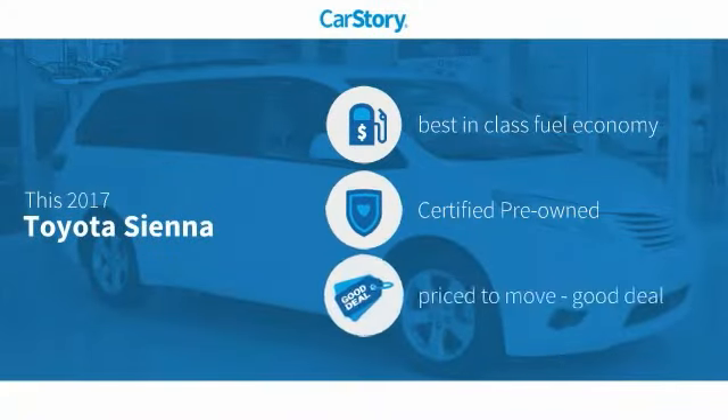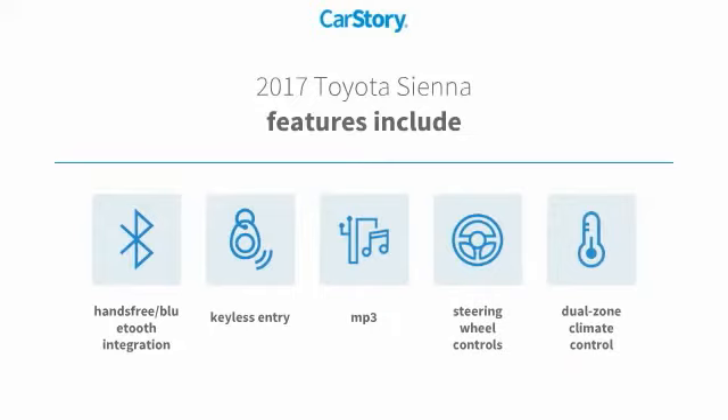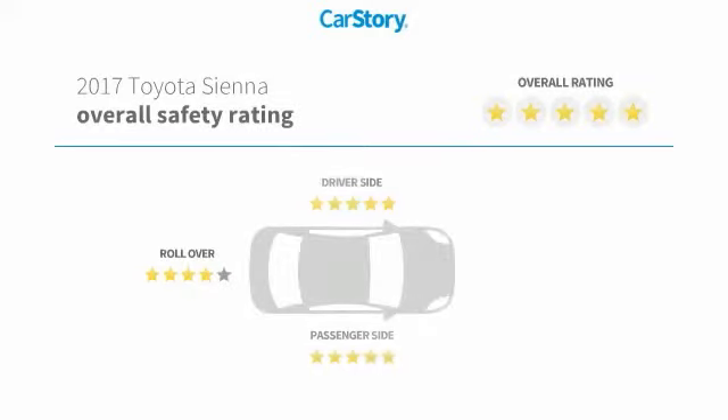Car Story research indicates this vehicle as having best-in-class fuel economy, certified pre-owned, and a good deal. Features also include keyless entry, steering wheel controls, hands-free Bluetooth integration, MP3, with these ratings.